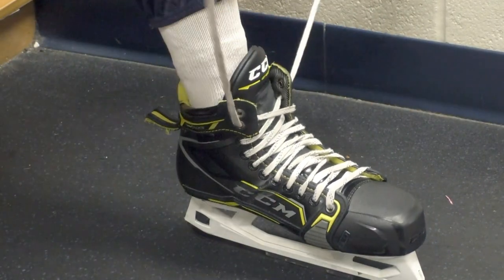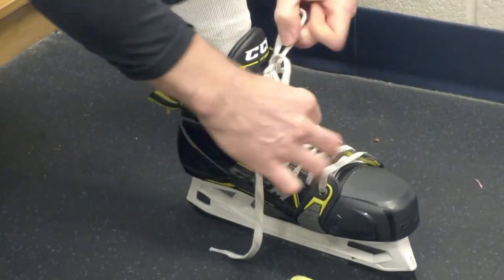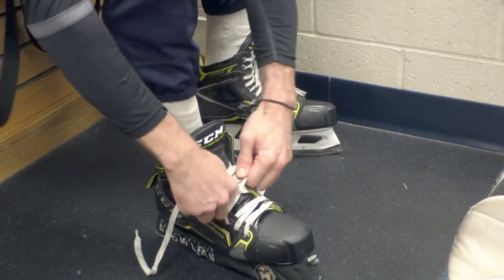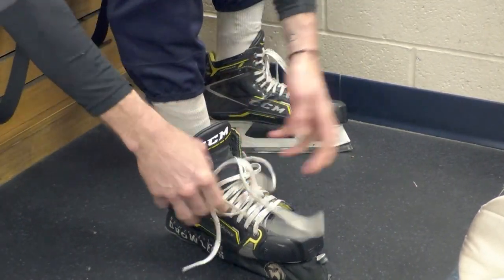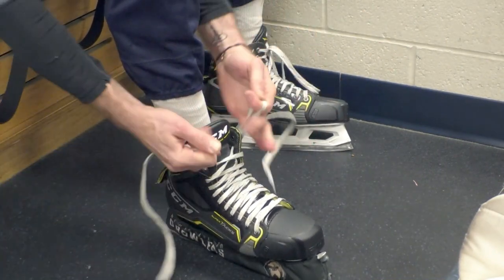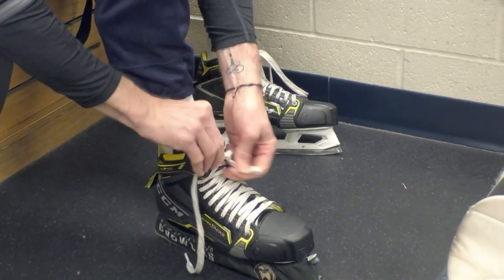When I finish tying the skate, I leave a very big loop on purpose — you'll see why shortly. I've gone through a lot of different ways to put my gear on over thousands of hours of practice. I'm a gear nerd — if something is even a little bit off on my skates or pads, I notice it. And if something doesn't feel quite right, I'm not going to play as well. So I'm very particular about how I wear my gear.